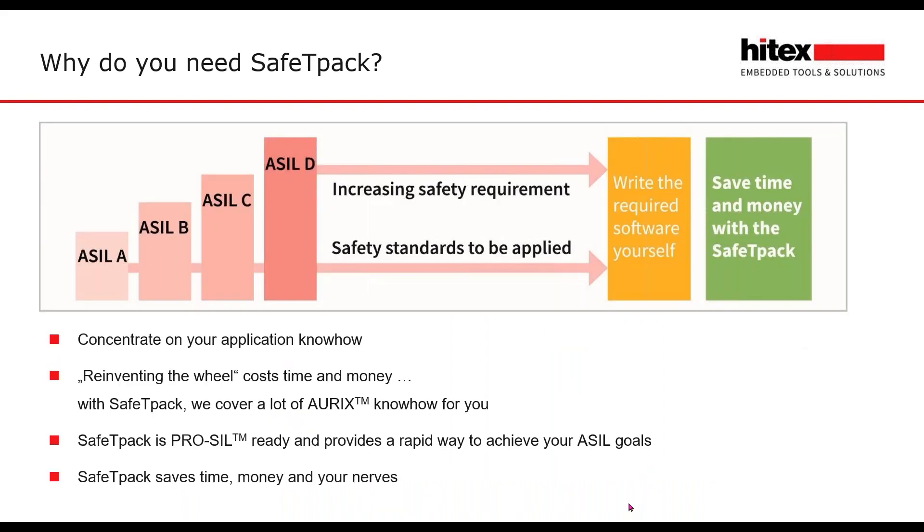Why do you need SafetyPack? You can concentrate on the application know-how. You don't have to reinvent the wheel for starting up the AURIX in a safe manner. SafetyPack is project-ready and provides a rapid way to achieve your ASIL code up to ASIL-D. SafetyPack saves time, money, and I think your nerves.